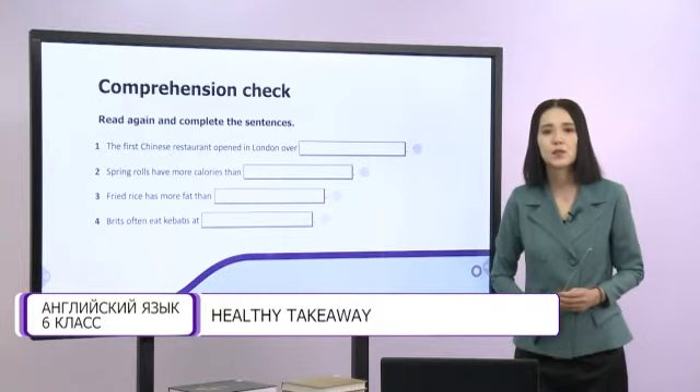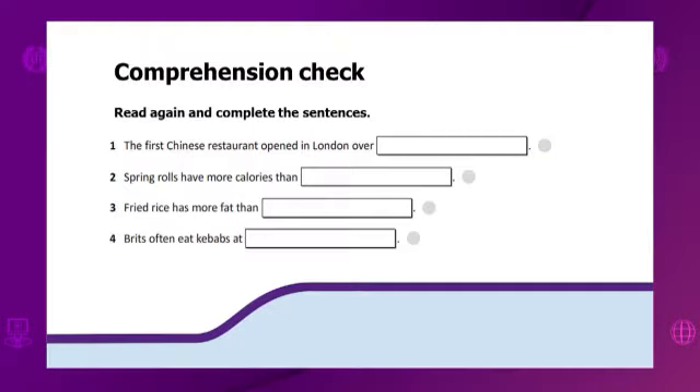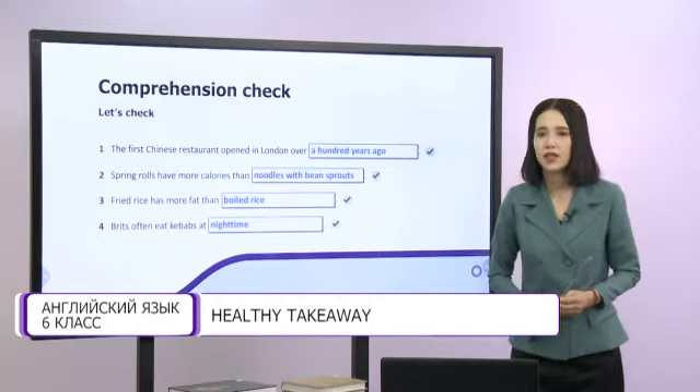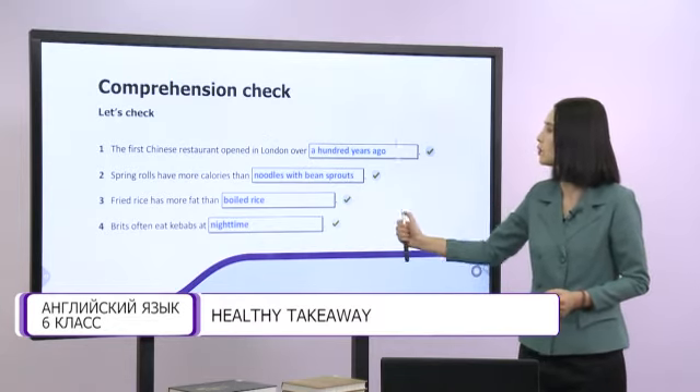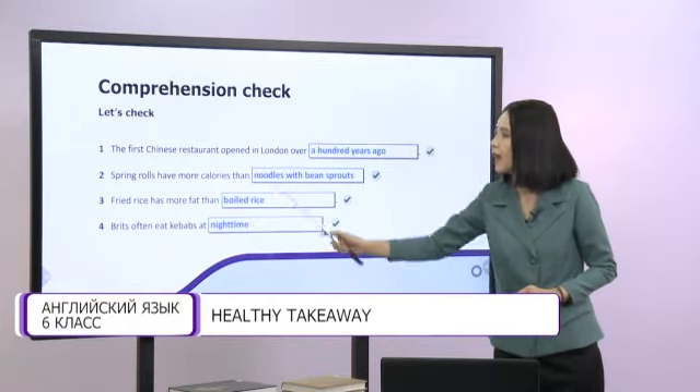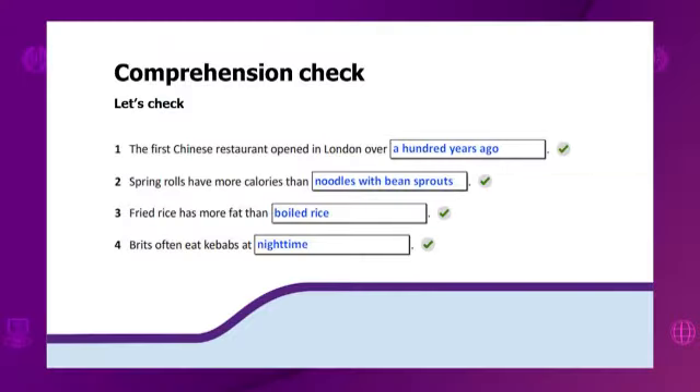Let's do another comprehension check. Read again and complete the sentences. You have a few minutes for this task. Let's check. 1. The first Chinese restaurant opened in London over 100 years ago. 2. Spring rolls have more calories than noodles with bean sprouts. 3. Fried rice has more fat than boiled rice. 4. Brits often eat kebabs at nighttime.